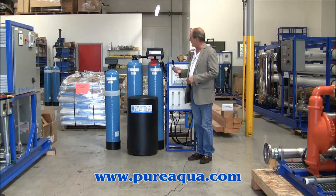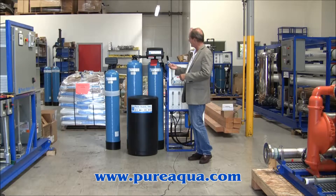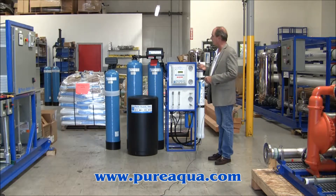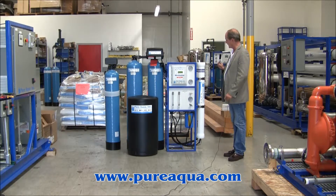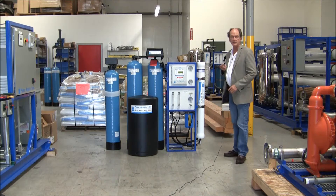Included in the system is an activated carbon filter to remove chlorine, a twin alternating softener to exchange or to remove hardness and put in its place sodium chloride, and finally a reverse osmosis system designed to produce 3,000 gallons per day. From a tap water feed of 500 ppm you would expect a product water quality of less than 10 ppm TDS.